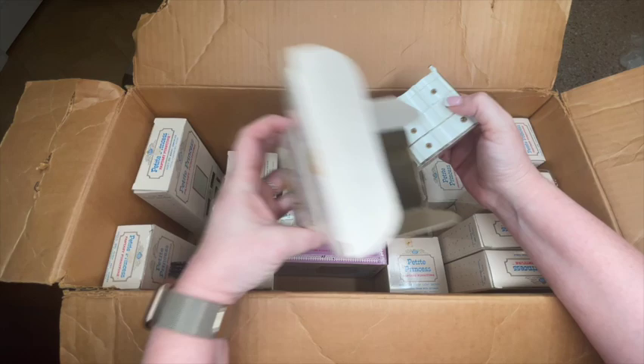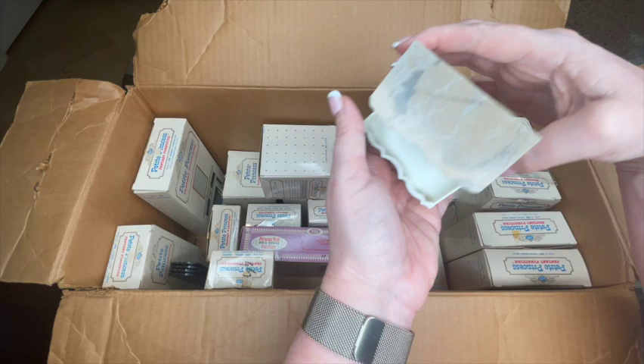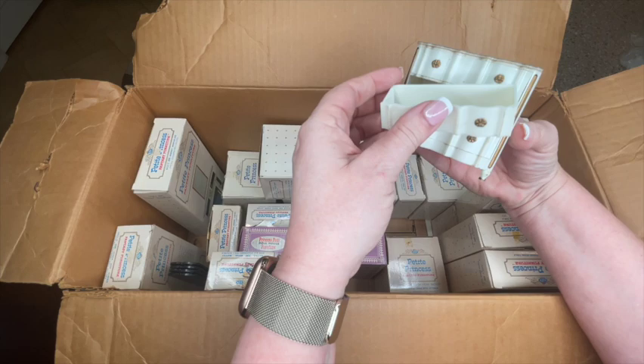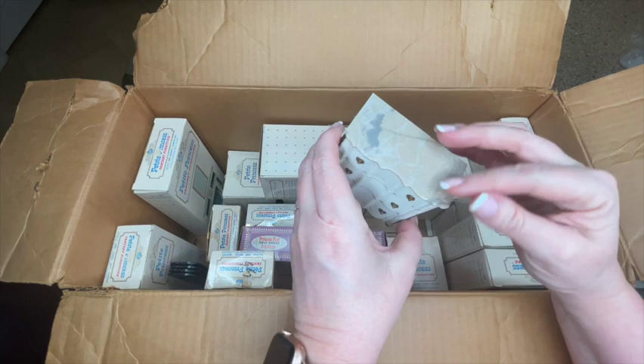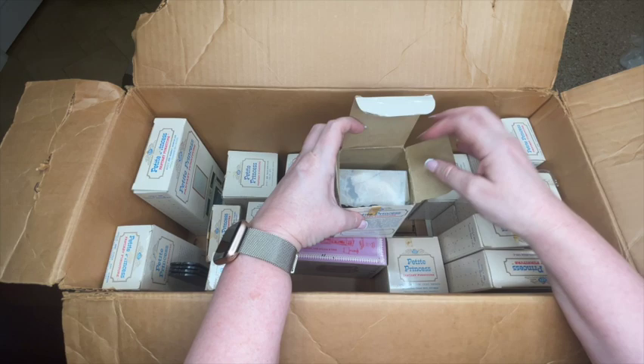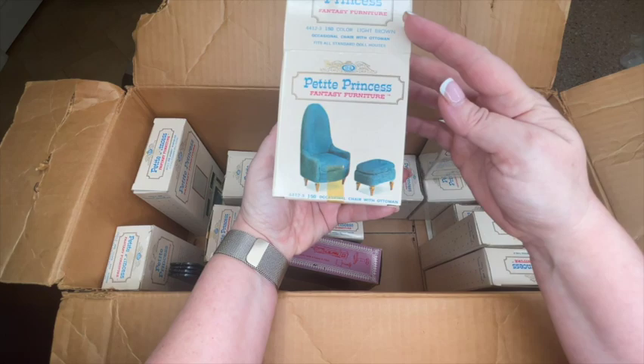Here's the chest of drawers — I believe it's called the Palace Chest. One thing I love about many pieces in the Petite Princess line is that while they're typically 1/16 scale like Lundby or Tomy, some pieces can be intermixed into 1/12 scale. This chest is one of those — I've actually used it in my 1/12 scale dollhouse right now in the laundry room of the Garfield, but it could easily go in a bedroom.